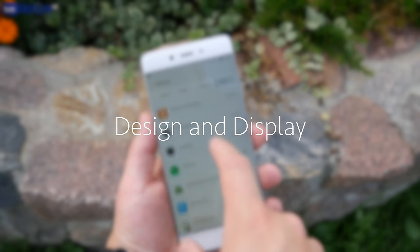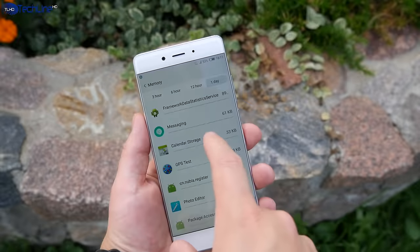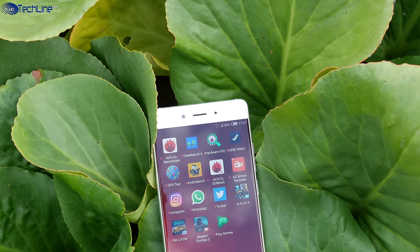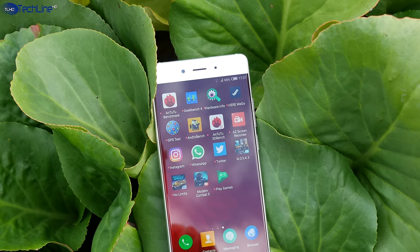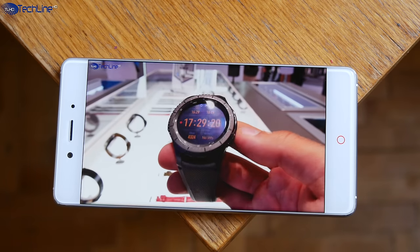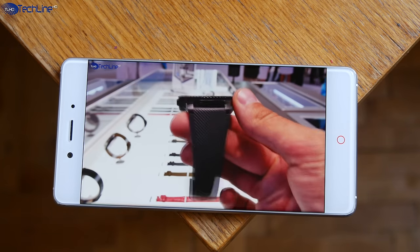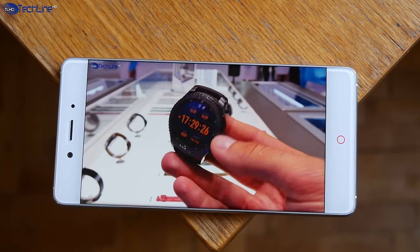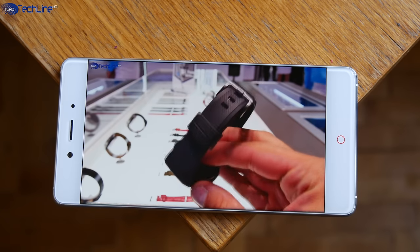One of the key selling points of the Nubia Z11 is its 5.5-inch true bezel-less display. In fact, the phone has an 81% screen-to-body ratio, which is one of the best in the business. The display is a sharp, vibrant, and bright 1080p panel with decent sunlight legibility, covered with Gorilla Glass 3.